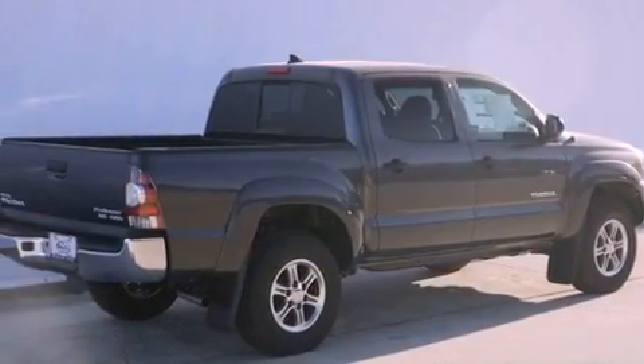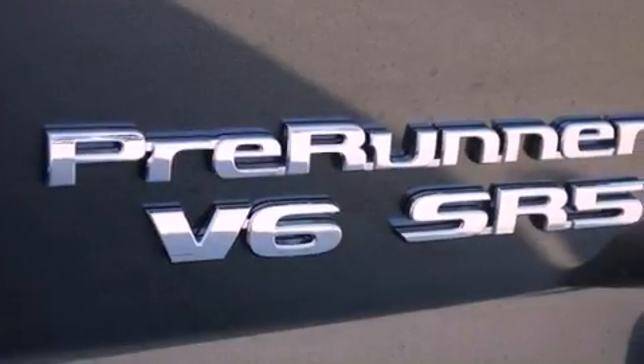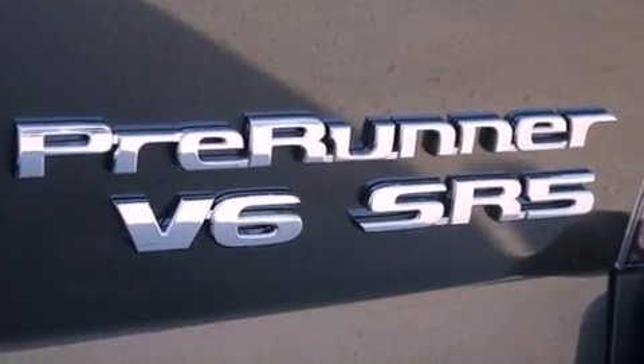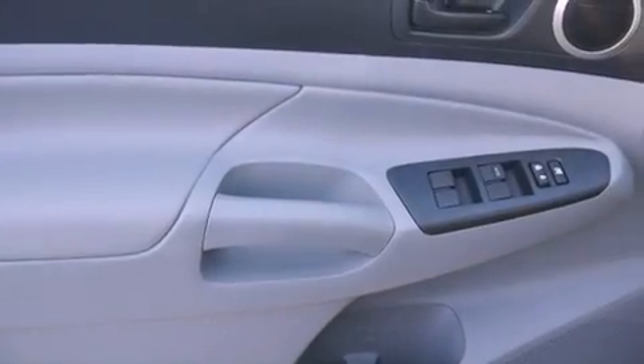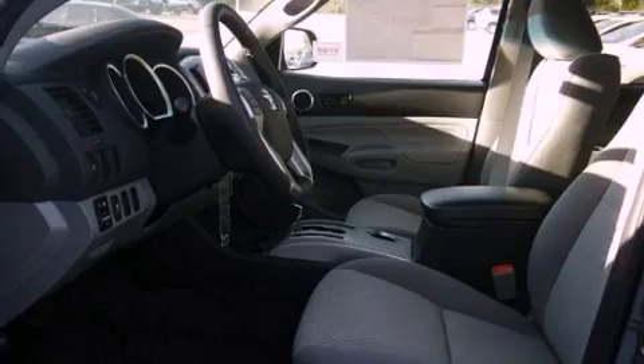Its top features include air conditioning, a rear split bench seat, cruise control, XM satellite radio, a limited slip rear differential, skid plates, a passenger side vanity mirror, a low tire pressure indicator, and a keyless entry system.